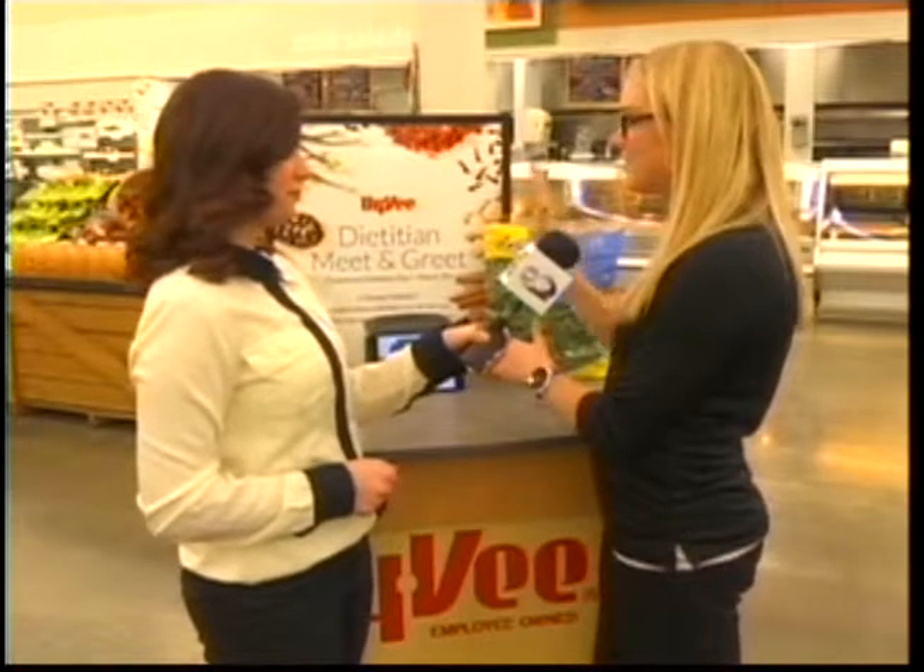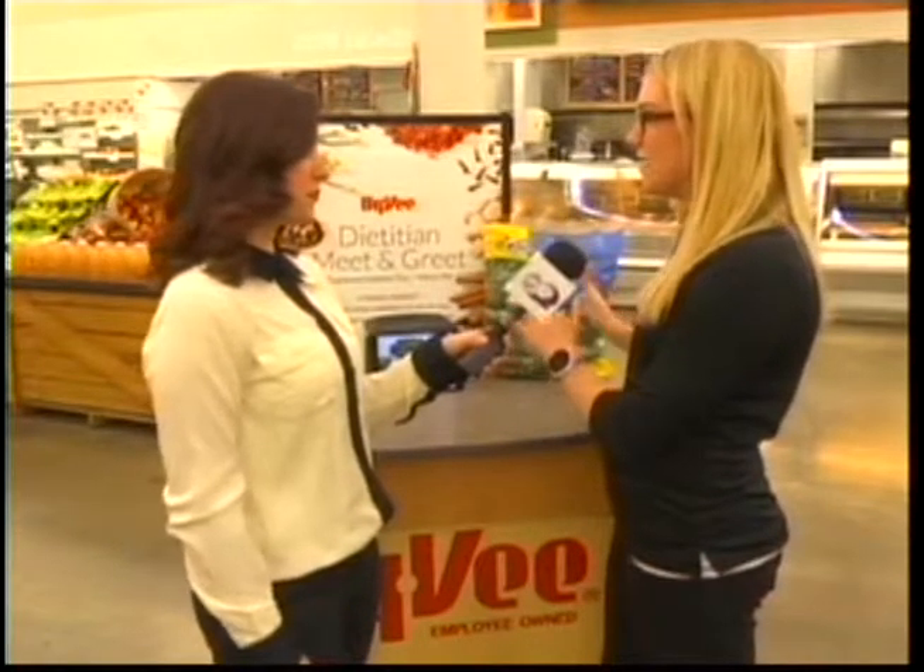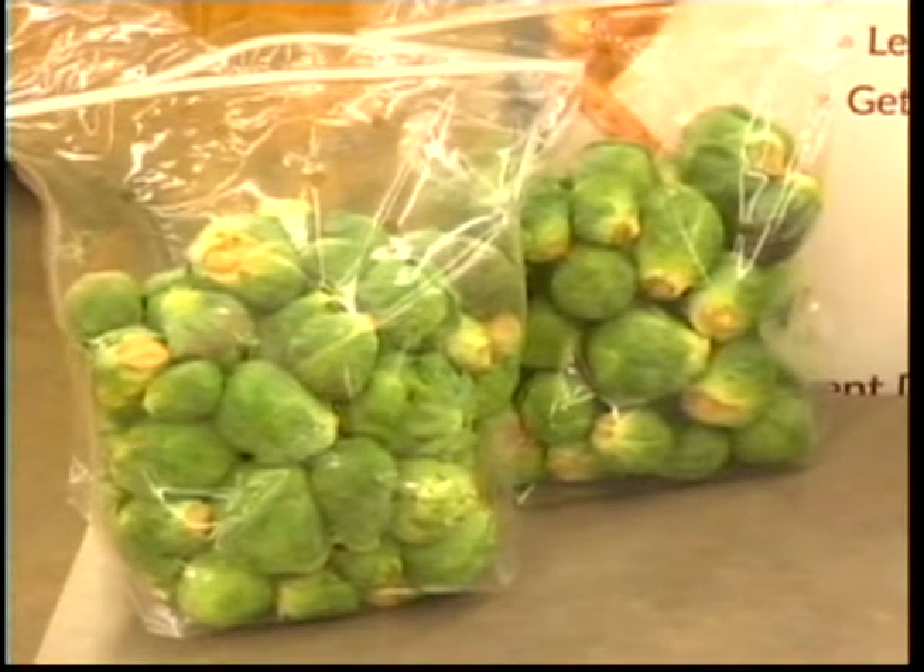We're here at South Hy-Vee with dietitian Heather Ware, and we have some new things coming to the store to look forward to. Today, we've got a sneak peek of Kaolettes, which is a blend of Brussels sprouts and kale. It's a new one, but what's really neat about this is it combines the two flavors and it becomes sweet and nutty in one item.